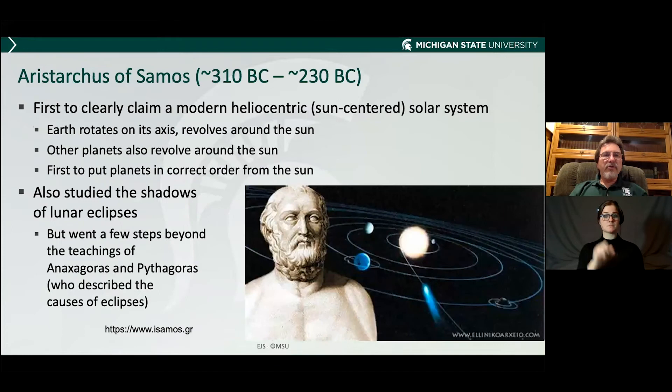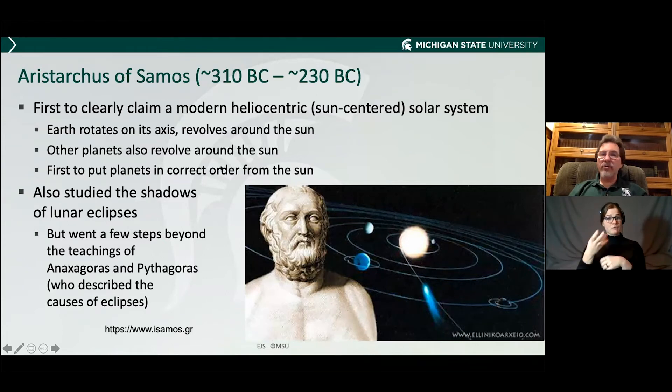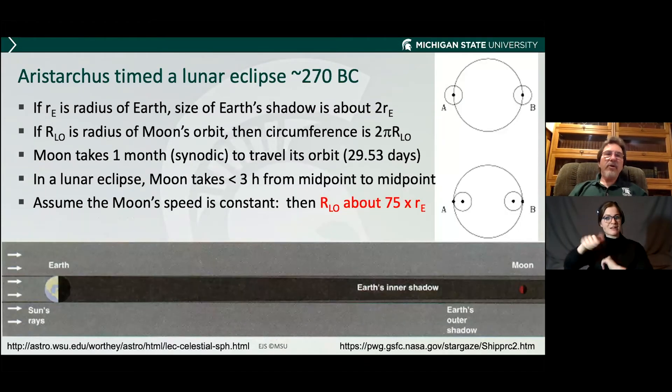Continuing on with our agenda — how these discoveries were made. Aristarchus of Samos, a great astronomer hundreds of years before Christ, was the first to claim a sun-centered solar system almost 2,000 years before Copernicus. He also had the planets in the correct order from the sun. For our purpose here, he studied the shadows of lunar eclipses. He actually timed the lunar eclipse around 270 BC. Here's a drawing of a lunar eclipse — the sun is off to the left and the earth has this very long shadow.